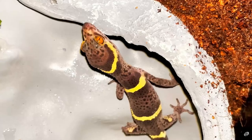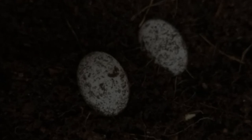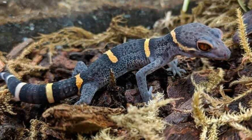Breeding: All you need to do if you want to breed your Chinese cave geckos is keep a male and a female together. Breeding season runs from February through September. Females will lay 2 eggs every 30 to 45 days during this period. The animals should be cooled from October through January, and males may be removed to give the females a break.